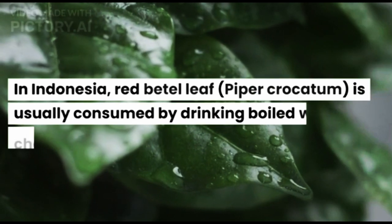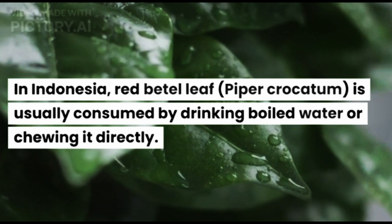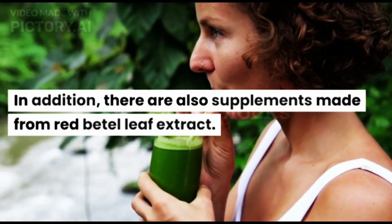In Indonesia, Red Beetle Leaf is usually consumed by drinking boiled water or chewing it directly. In addition, there are also supplements made from Red Beetle Leaf extract.